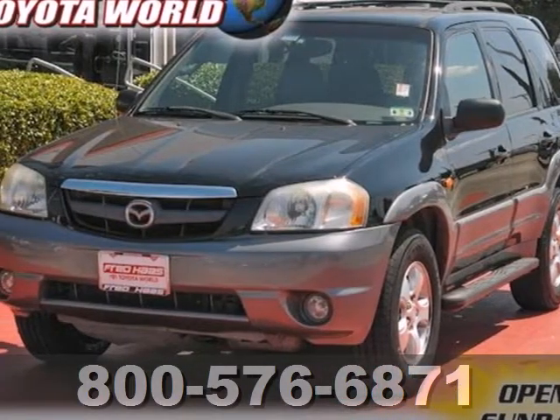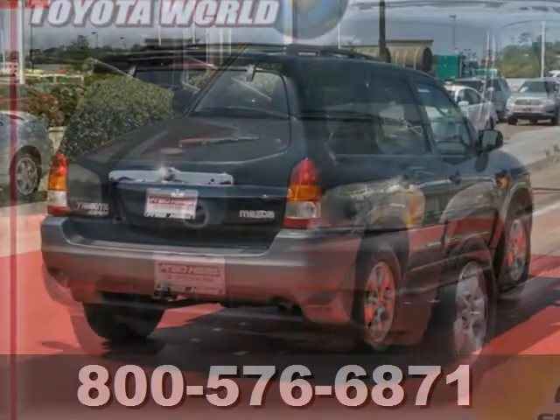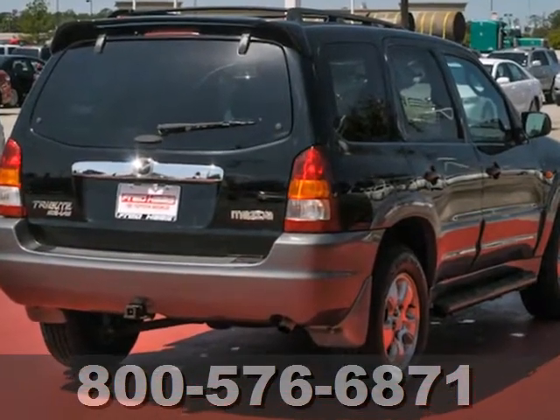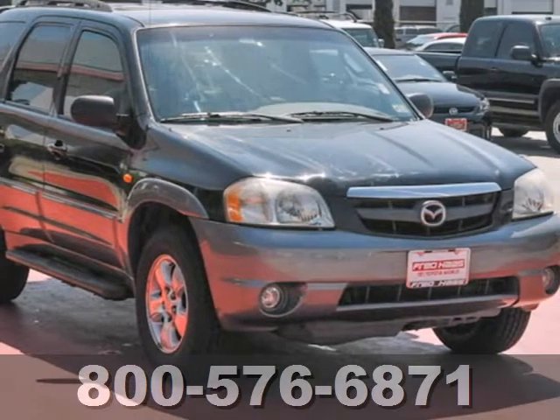It's a 2002 Mazda Tribute SUV. It has a standard multi-function remote, a liftgate rear door with manual flip-up window, air conditioning, adjustable headrests and a roof rack.